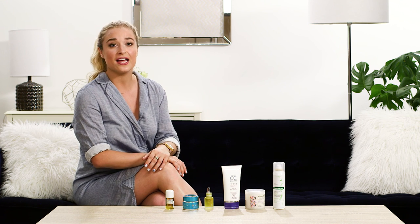Thank you guys so much for joining me at Dermstore Studios. I'm so glad that they had me so that I could share my favorite products and tell you guys about my at-home spa day routine.